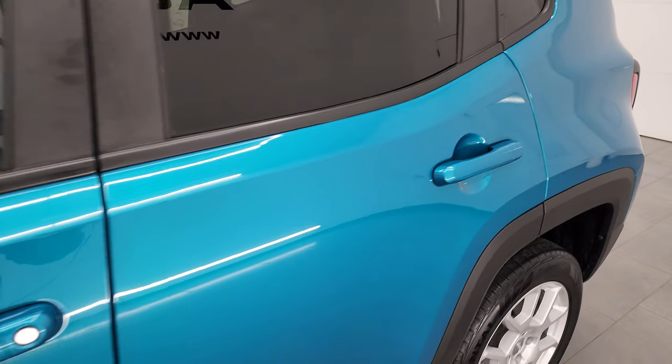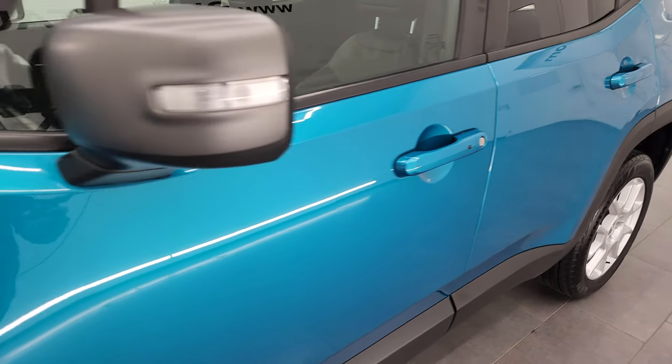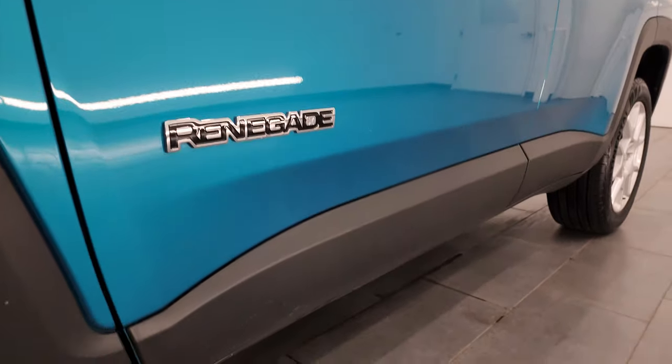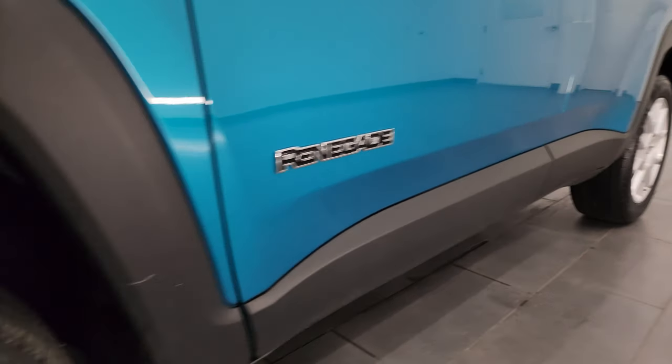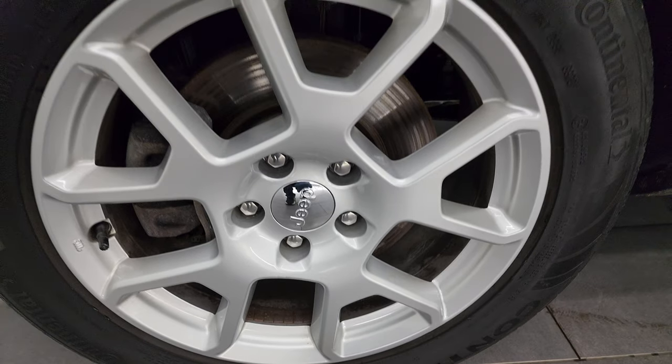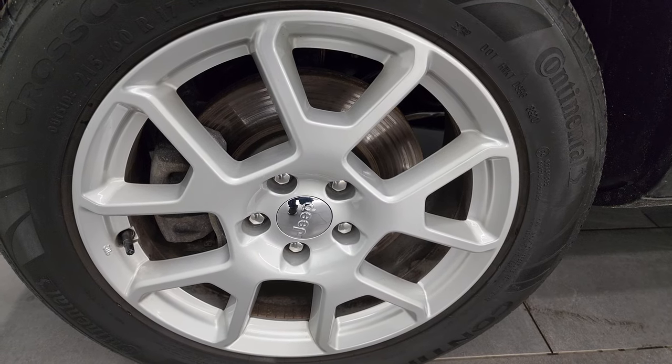Bikini Blue Pearl Coat is the color. I shoot all my videos in 4K. If you like the video, subscribe to the YouTube channel, click the bell notifications, and get updated every time I do videos of our new and used inventory here at Summit Auto and stay current on our ever-changing and vast inventory.